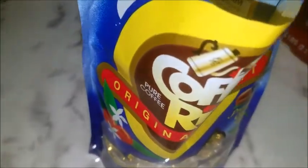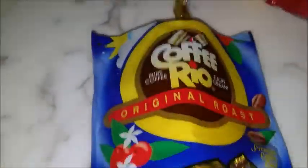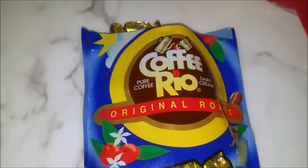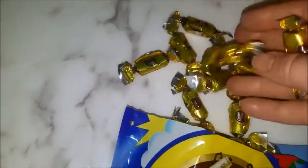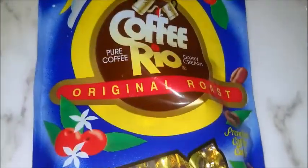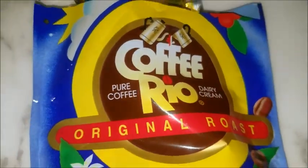And candy — coffee candy. This is amazing candy, I love this candy. And I opened it by the time I got home. I need some coffee, and this is a coffee candy, so it's perfect for me. I love coffee a lot.